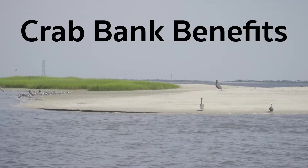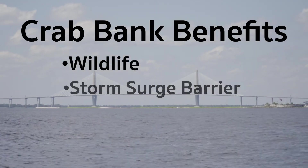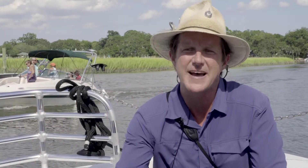Right now there's a move to raise the money it takes to re-nourish and stabilize Crab Bank Island. It has a multitude of benefits — not just for the birds, but also as a barrier between storm surge and the old village of Mount Pleasant, and as a safe passage for the shrimp boats as they come and go in and out of Shem Creek.